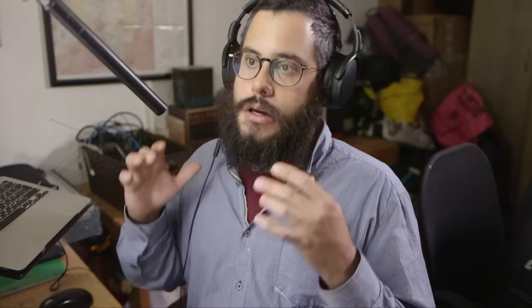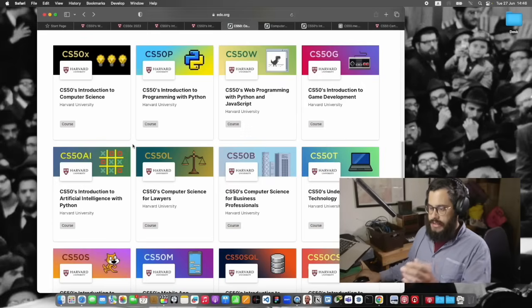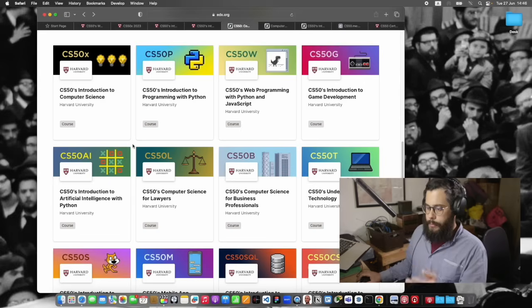Instead, you should start with baby steps — start with the Python course. The first few weeks are fairly easy. I took that course after already knowing how to code, but the entire time I was noticing what a good option this course is for beginners. So if you're looking at CS50, go ahead and start with CS50's Introduction to Programming with Python.